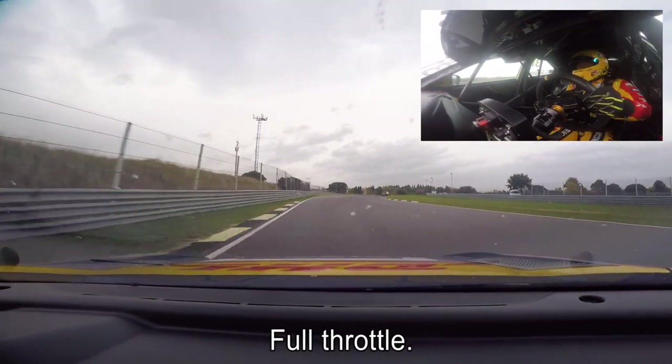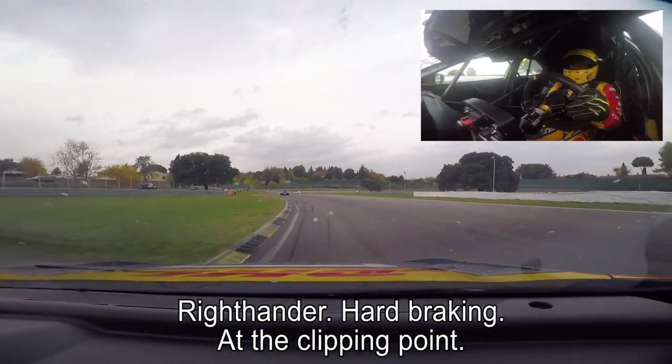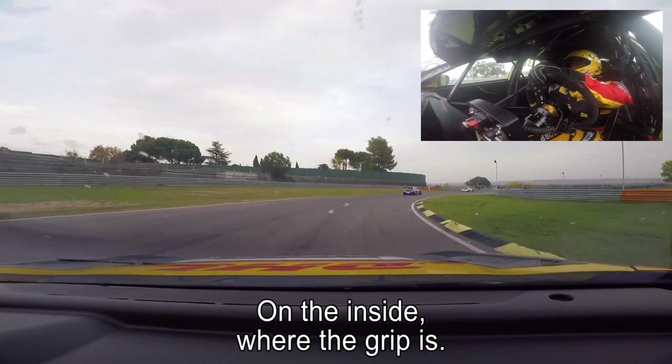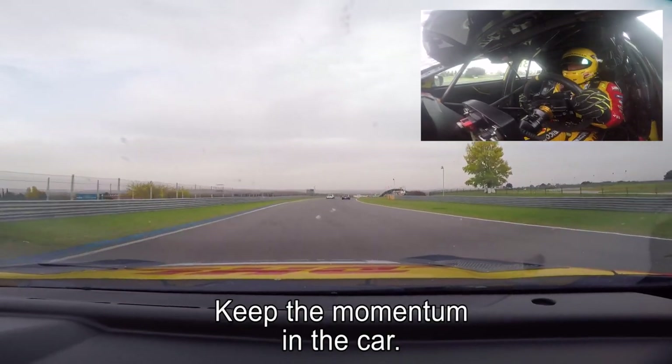Full throttle. In the right-hander, heartbreaking just at the clipping point of the left-hander. Slightly locking up. Nice on the inside — that's where the grip is. Early full throttle, take the radius, keep the momentum in the car.